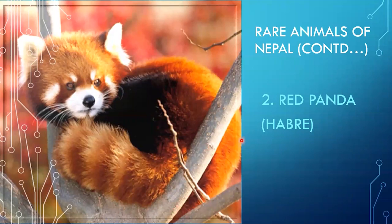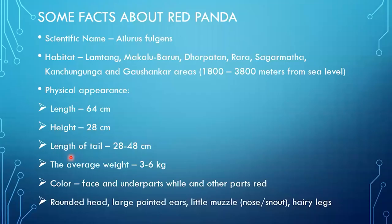The next animal is the red panda, called Habri in Nepali — a very beautiful animal. Its scientific name is Ailurus fulgens. Its habitat ranges from 1,800 to 3,800 meters above sea level, in areas including Lamtang, Makalu Barun, Dhorpatan, Rara, Sagarmatha, Kanchanjangha, and Gauri Shankar. Its physical appearance: it is about 64 centimeters long, 28 centimeters tall, with a tail 28 to 48 centimeters long, and an average weight of 3 to 6 kg.